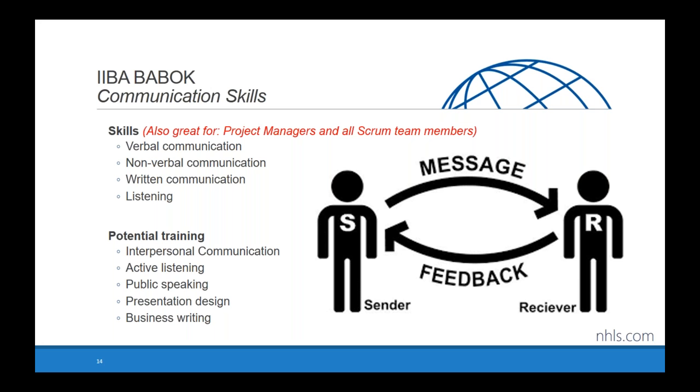Regarding written communication — everything you write becomes a professional artifact of your skills and ability. If you don't proofread because you think no one will see it, that's the one that ends up on the president's desk. They won't know it was a rush job. So look at everything you produce and make sure it's something you're proud of — that goes for emails and everything else. Listening also ties back to emotional intelligence and empathy, which is definitely on your homework list.